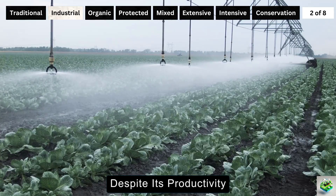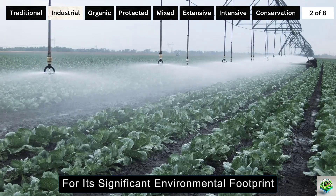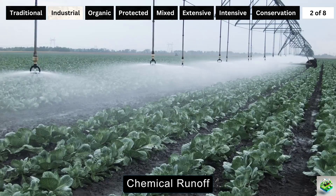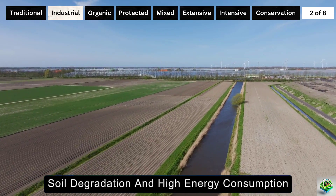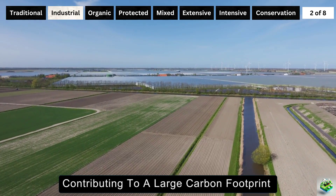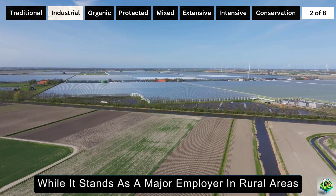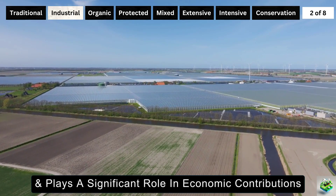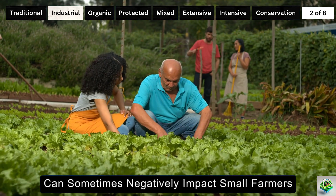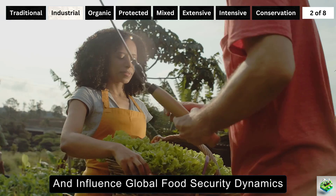Despite its productivity, industrial farming is scrutinized for its significant environmental footprint, characterized by substantial water usage, chemical runoff, soil degradation, and high energy consumption, contributing to a large carbon footprint. Socially, while it stands as a major employer in rural areas and plays a significant role in economic contributions, its scale and methods can sometimes negatively impact small farmers and influence global food security dynamics.